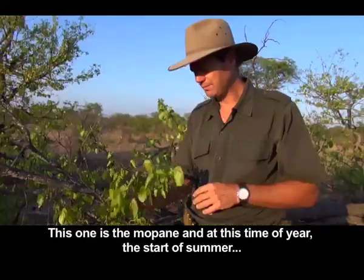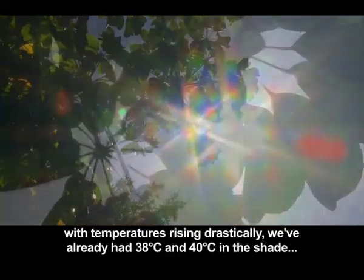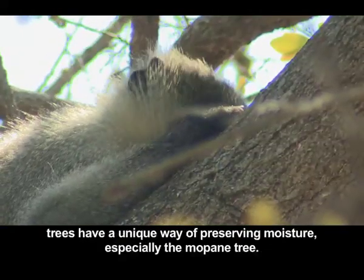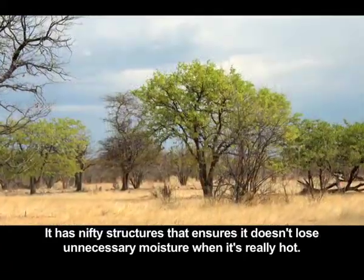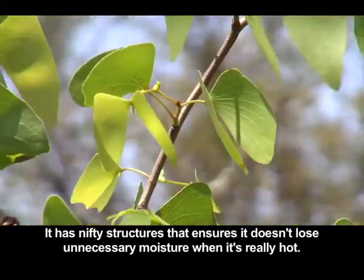The specific one is the Mopani. At this time of year, now in the beginning of summer, the temperatures are working to increase dramatically — it's already 38, heading into the 40s. The trees have a unique way to protect themselves in terms of the Mopani tree's structures that help ensure that when it's very warm, it doesn't need to lose too much.